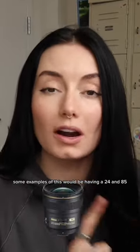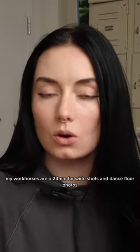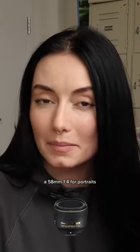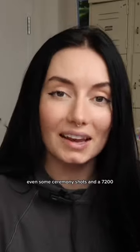Some examples of this would be having a 24 and 85, or maybe a 35 and 70 to 200. On wedding days, my workhorses are a 24mm for wide shots and dance floor photos, a 58mm 1.4 for portraits, detail photos, and even some ceremony shots, and a 70 to 200.